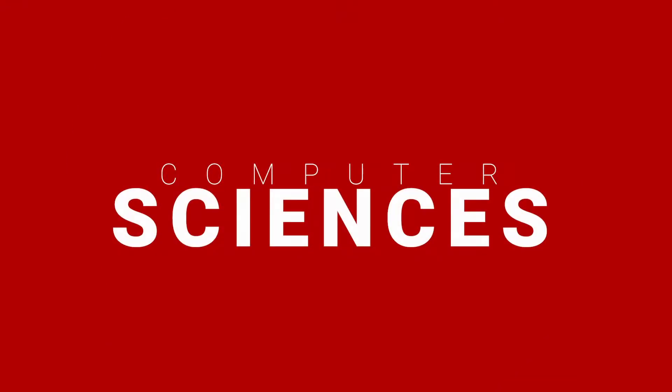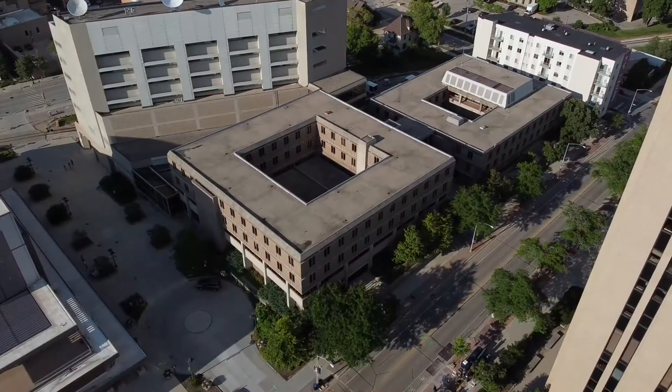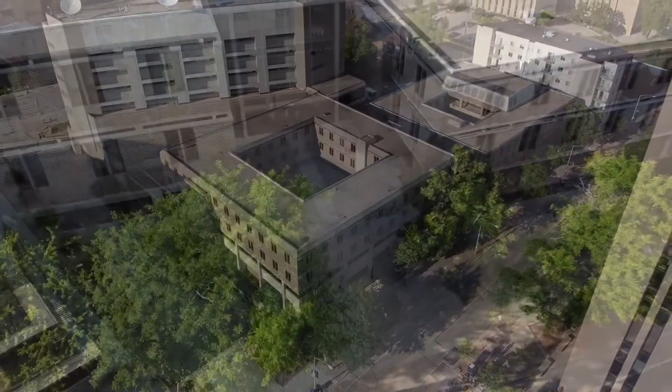Welcome to the Computer Sciences Department. We are located right next to Union South along the train tracks.